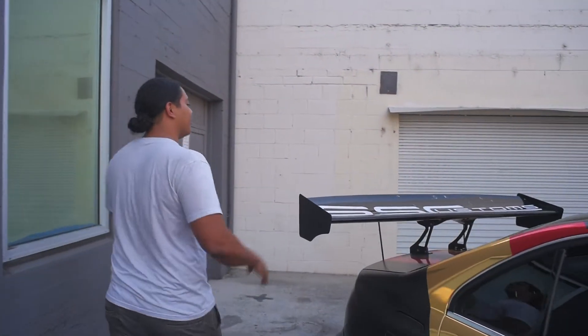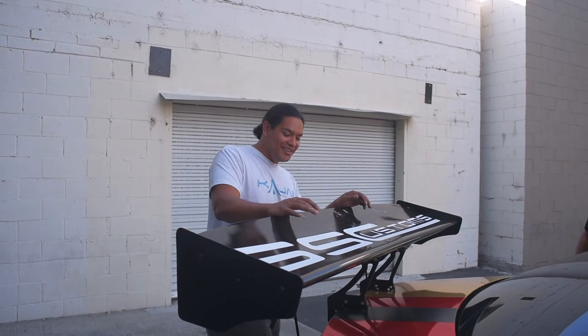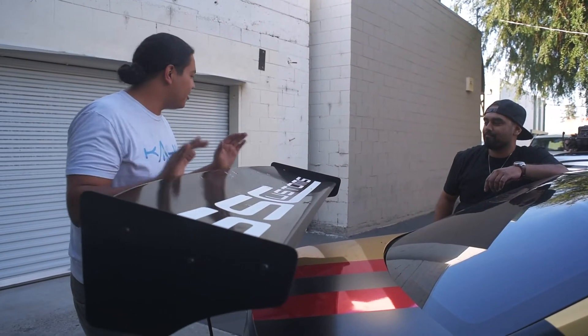Coming around to the rear — there's a whole lot of bird poop on my wing. Apparently the birds liked the rest of the wrap but the wing itself they didn't like so much, so they went ahead and pooped all over it.